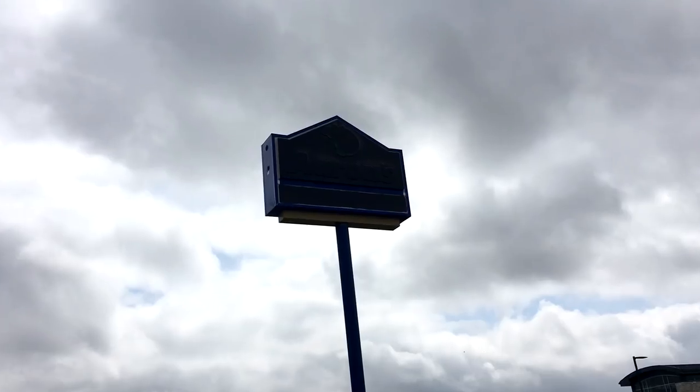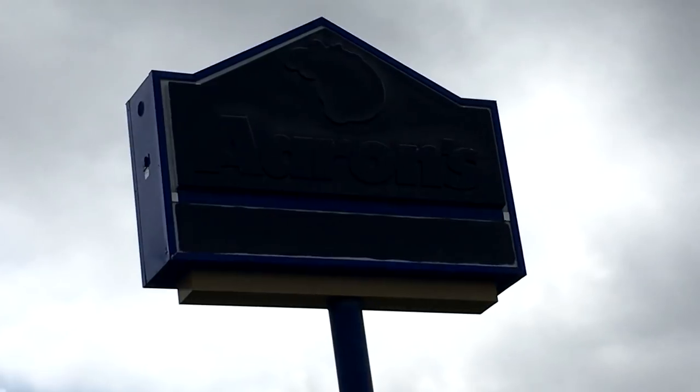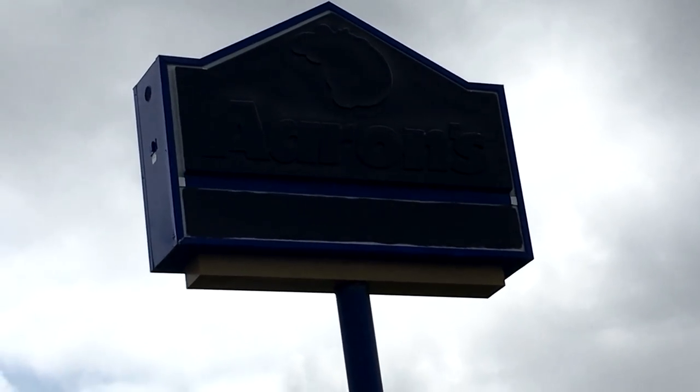Alright guys, I'm still in Van Wert here. I came over to the shopping center and noticed an abandoned Aarons over here — you know, one of those rent-to-own places. You can still see the lettering on the signs up there even though they crudely painted it black.